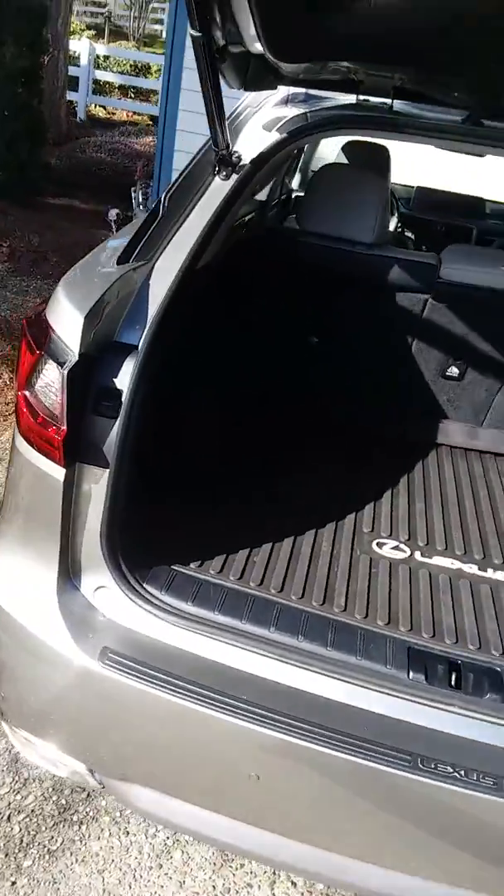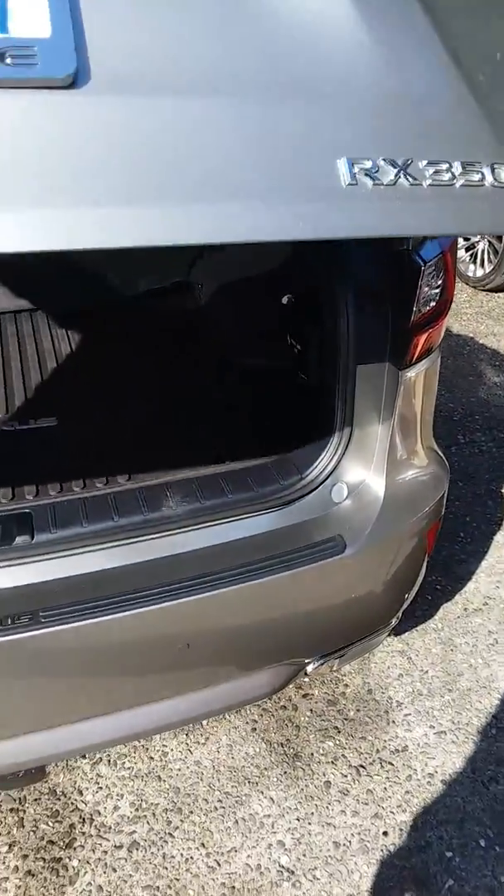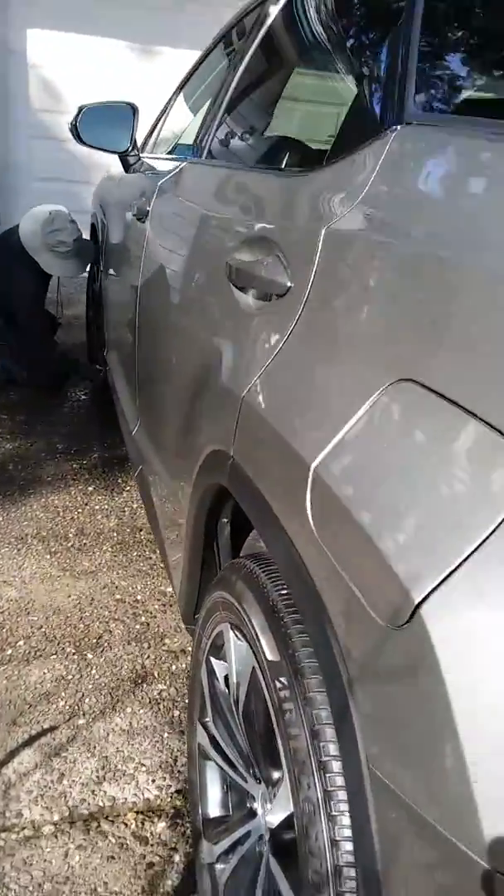We come out once a month, vacuum, do the windows inside and out, wash it, dry it — just try to keep it up for you.